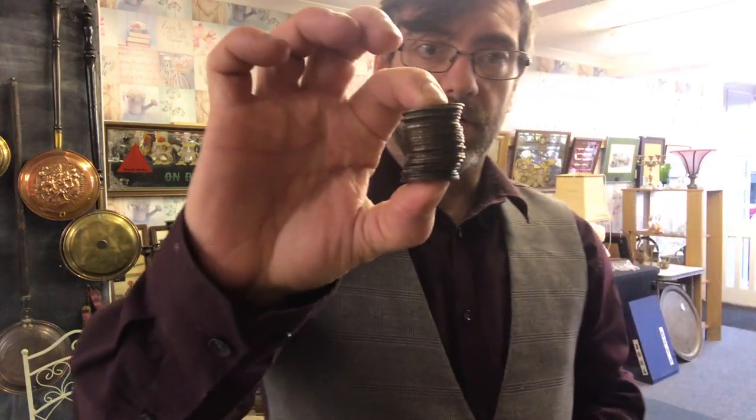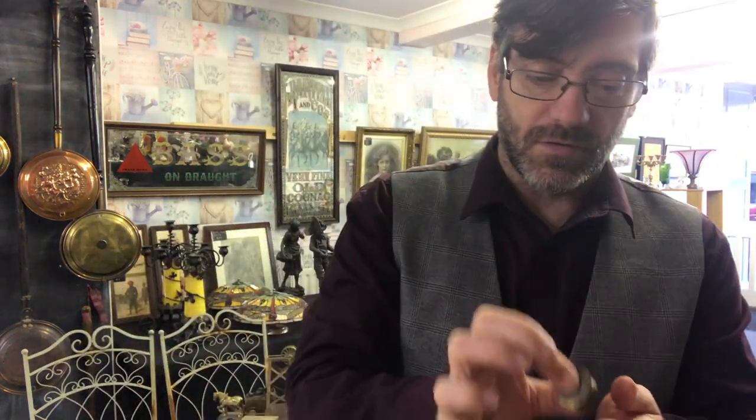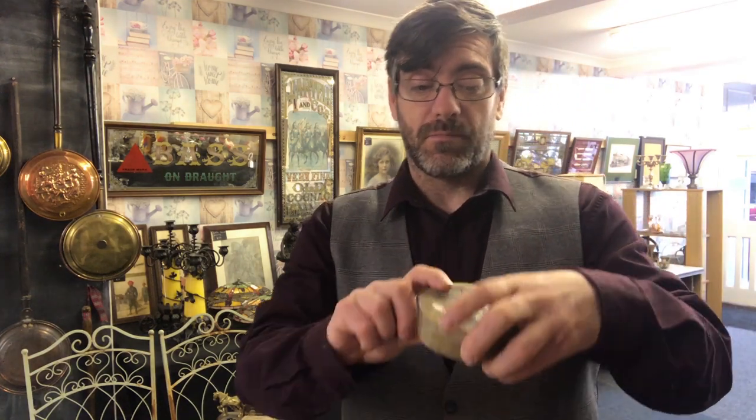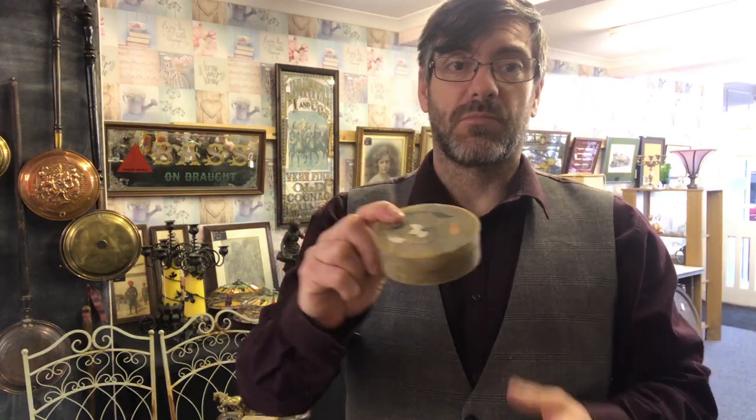Even at £2-3 each that's £50-60, no problem whatsoever. Some of these could be worth more — it only takes one or two rare ones to be worth some money. I'll splice in some photographs of the coins at the end of the video — if anybody's an expert on cash coins, please let me know if there are any rare ones. Then the little soapstone box will go in the shop at about £8.